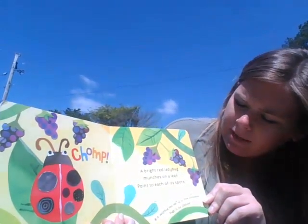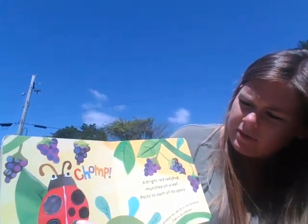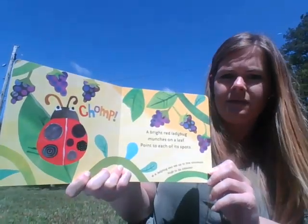A bright red ladybug marches on a leaf. Point to her spots. One, two, three, four, five, and six. A ladybug can eat up to 5,000 bugs in its lifetime.